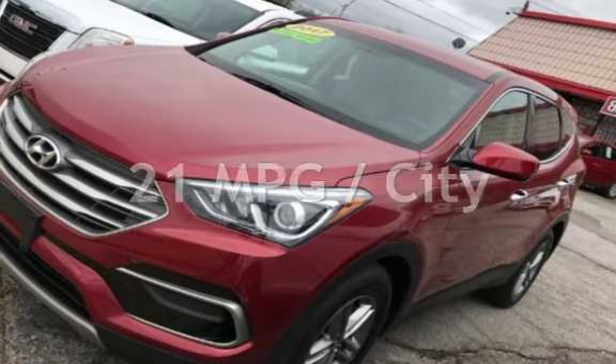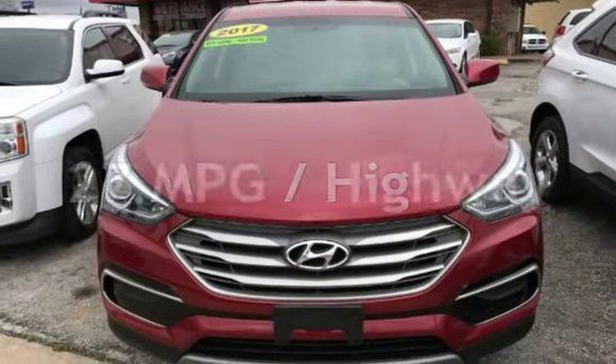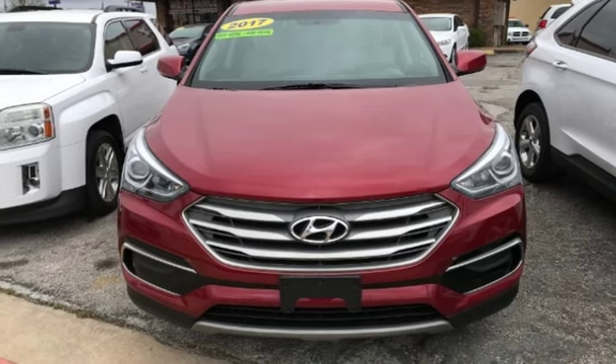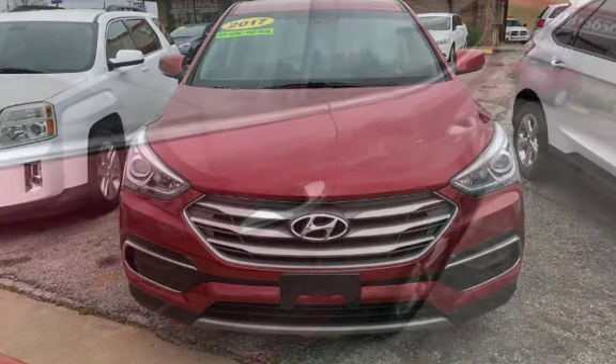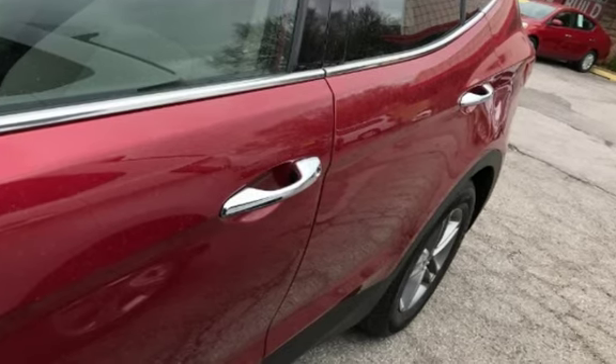Estimated fuel economy for this vehicle is 21 miles per gallon in the city and 27 miles per gallon on the highway. This four-door SUV has a four-cylinder, 2.4-liter i4 engine, with front-wheel drive and an automatic transmission.